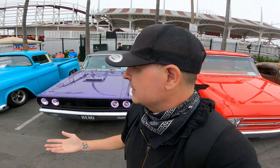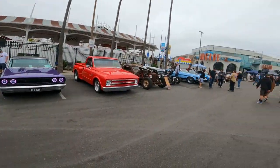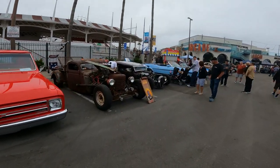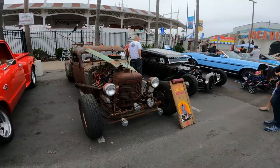We got the old classics, trucks, and we have rat rods which are behind me over here. Amazing turnout here at Mission Beach for this car event. We've got a rat rod - check this out.